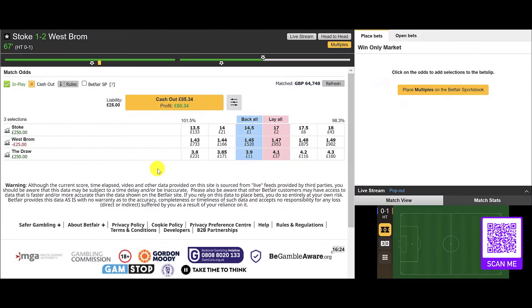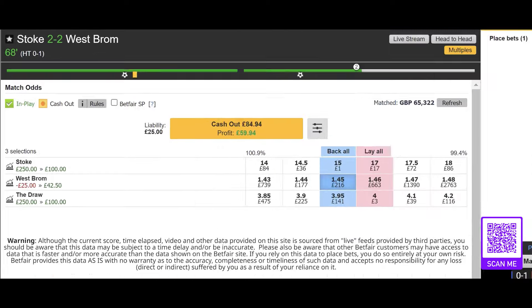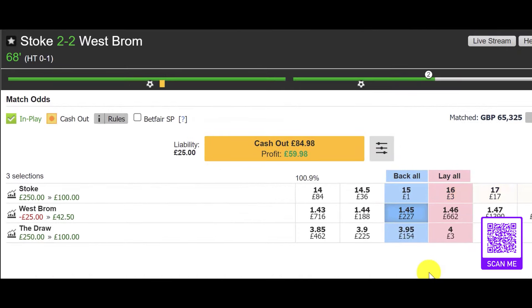We didn't have to wait long — Stoke 1 West Brom 2. That price on West Brom has now shot out to 1.45. You can see we could lock in 60 pounds right there, or we can look to back West Brom. This price has already moved more than enough for us to take a profit out of this.